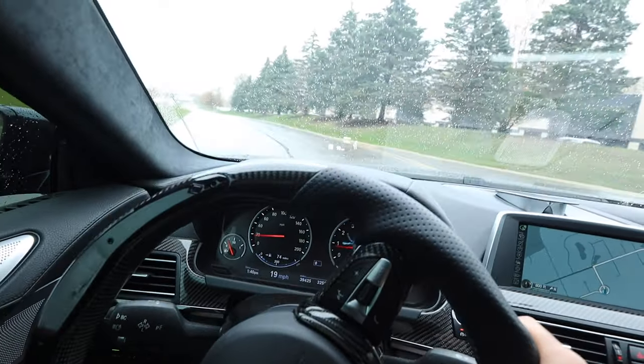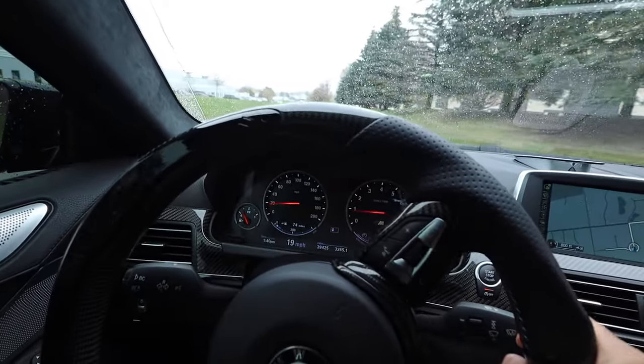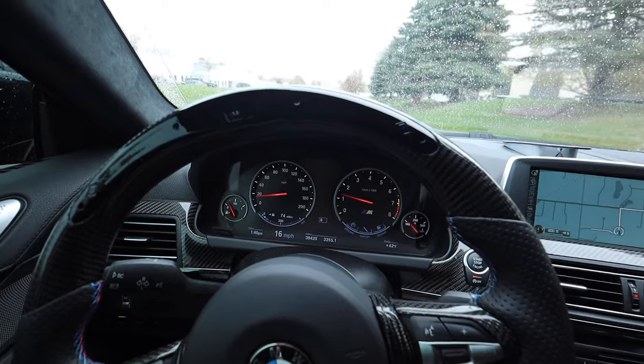Look at these conditions — we're going to get a couple pops going but conditions are just too bad, so we're going to stop today's video here. If you guys enjoyed it, make sure you hit that like button, hit that subscribe button, check us out on Instagram — I'll see you guys in the next video, thanks for watching!